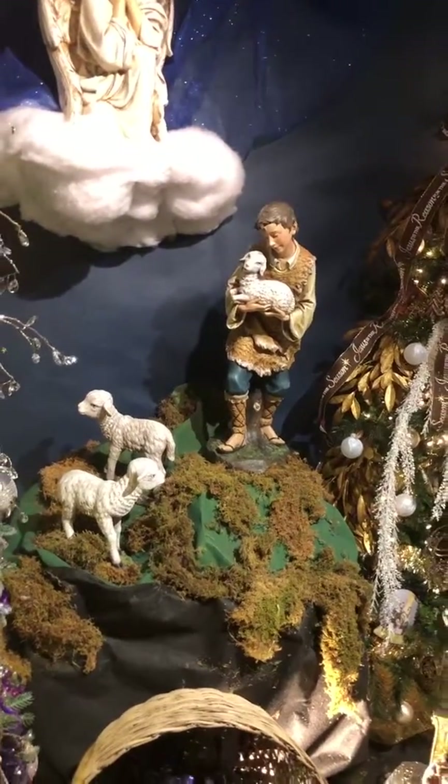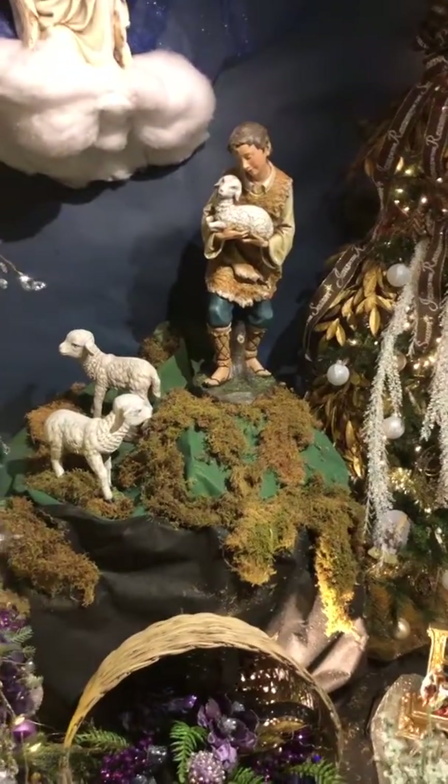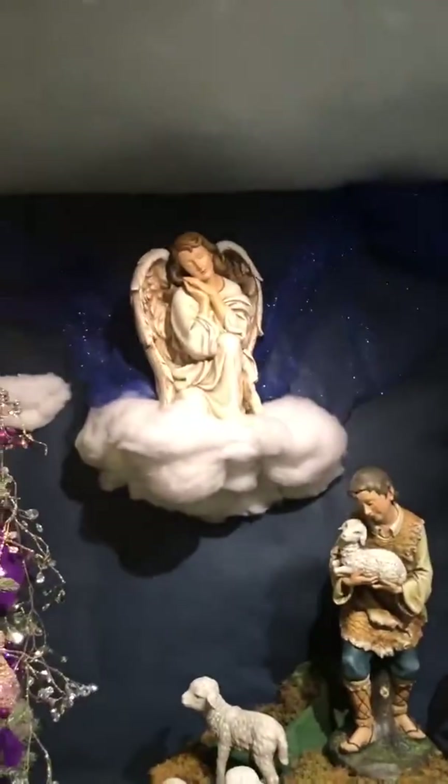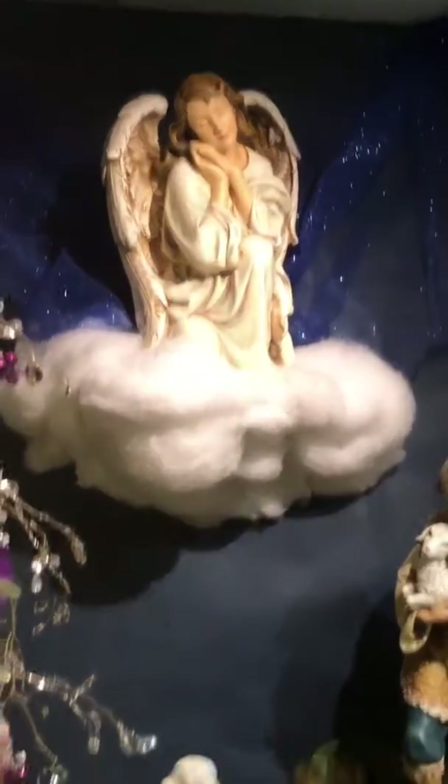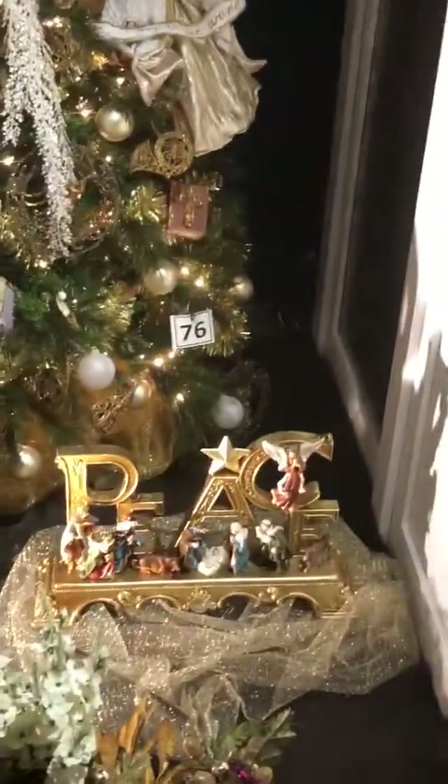There's some sheep in it. The lamb, I would say — both of those. The outer angel — kind of like the Virgin Mary or something, if you guys are Catholic. Really nice. Really beautiful.